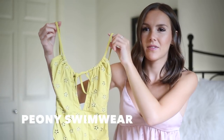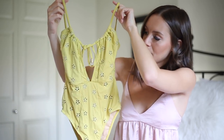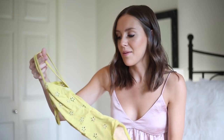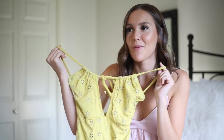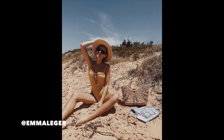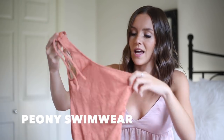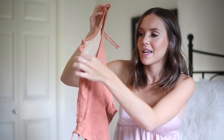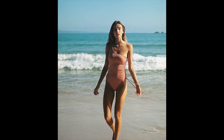First I'm going to do one-pieces. The first piece is by the brand Peony — I believe it's an Australian brand. It's a one-piece with a low back, kind of a peasant style with eyelet material. Love the color, love the fit — it's definitely a family vacation bikini. I wore this on my trip to Australia in January. Another one from Peony is a one-shoulder burnt orange one-piece. I haven't worn it yet but I'm obsessed — waiting for the right vacation. Both pieces I got in a size 6 Australian.